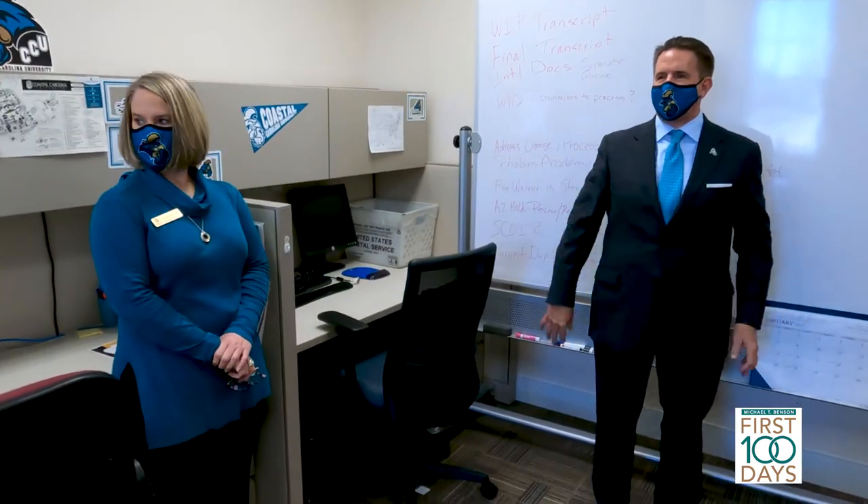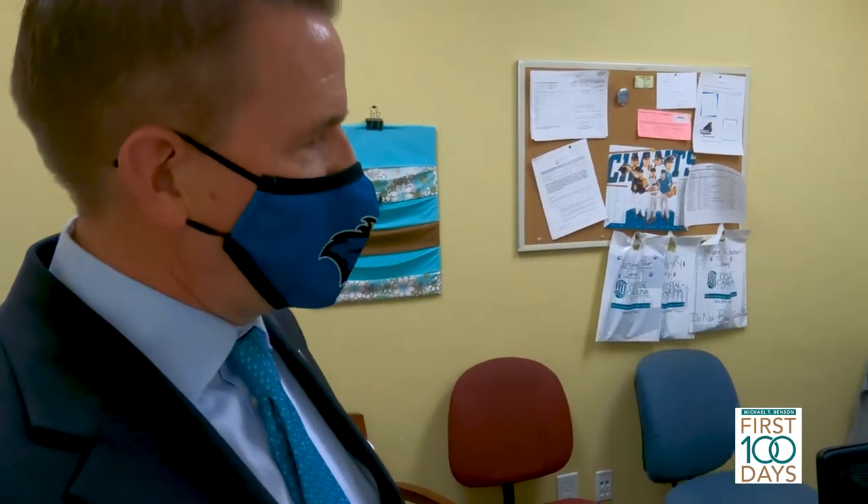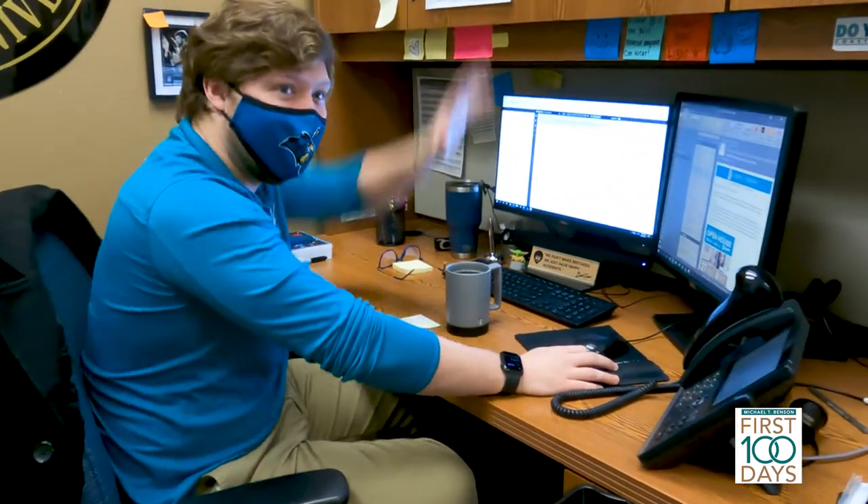I really wish everybody could come here and see what goes into an operation like this, the various components that make up the whole. Our prospective student database, or prospective student pool, is probably about 80,000 students.